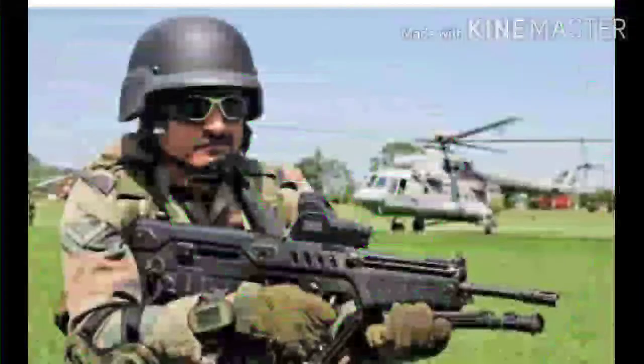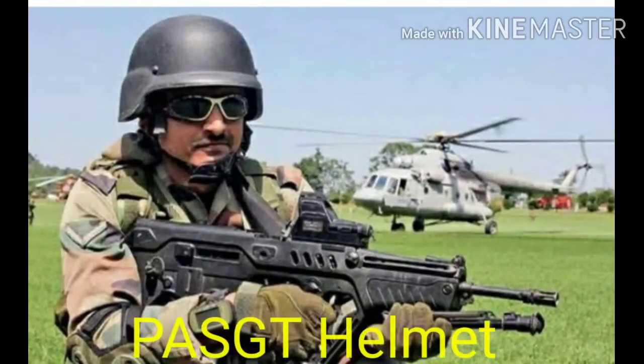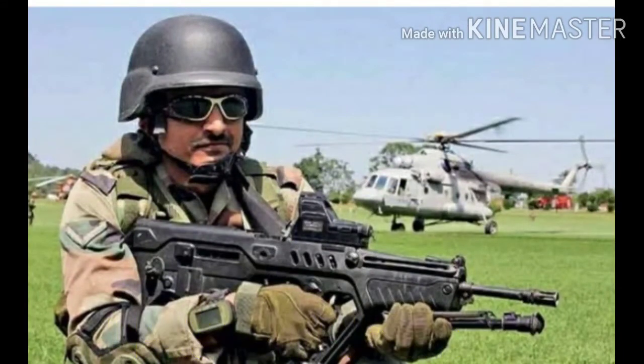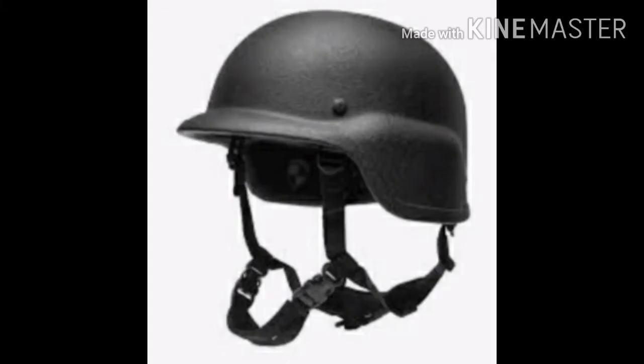Number 4: PASGT Helmets. PASGT stands for Personal Armor System for Ground Troops and is made of Kevlar, rated Level IIIA, and can defend against ballistic threats.